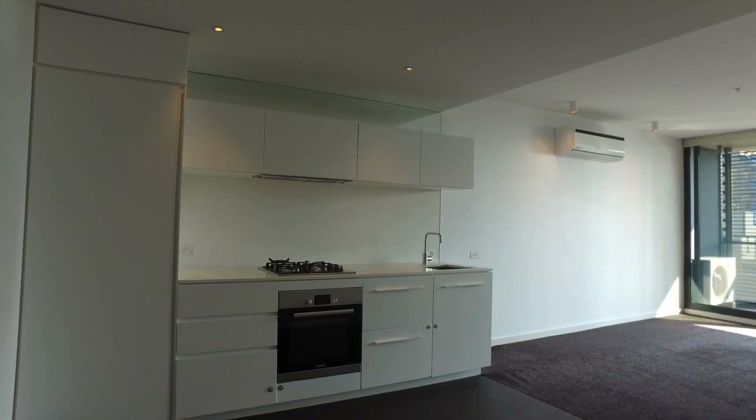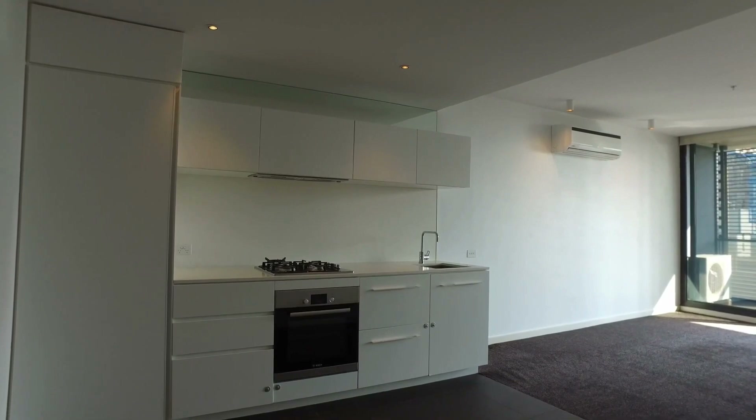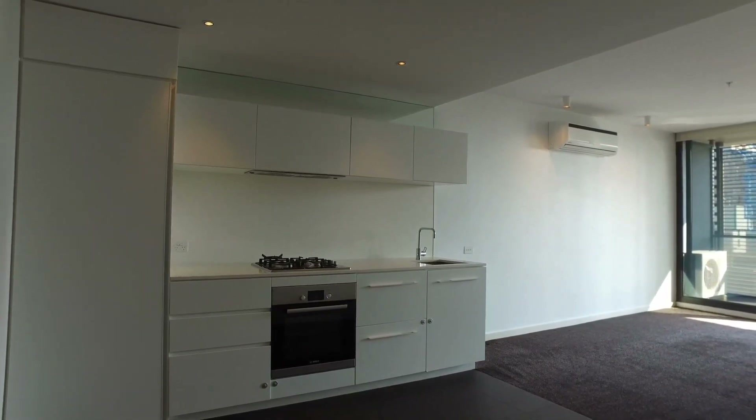Hi, I'm Rosie from Melbourne Real Estate and this is the video tour of 507 of 39 Coventry Street in Southbank.